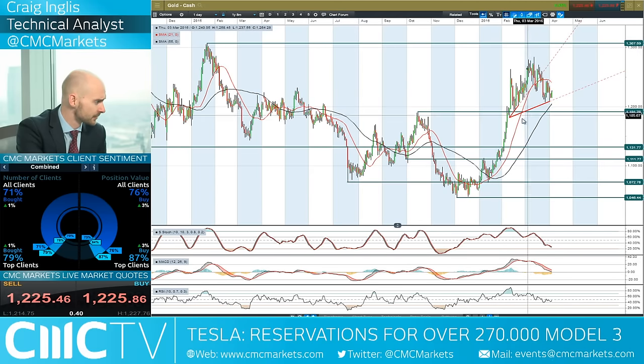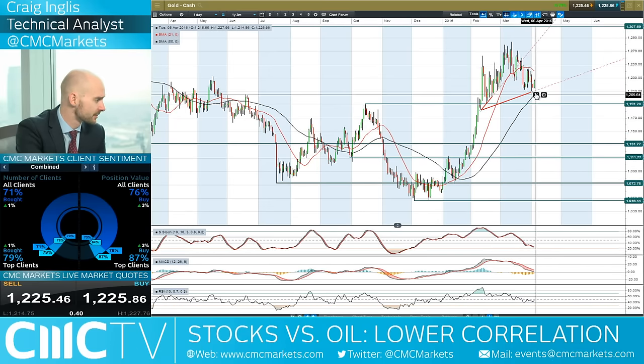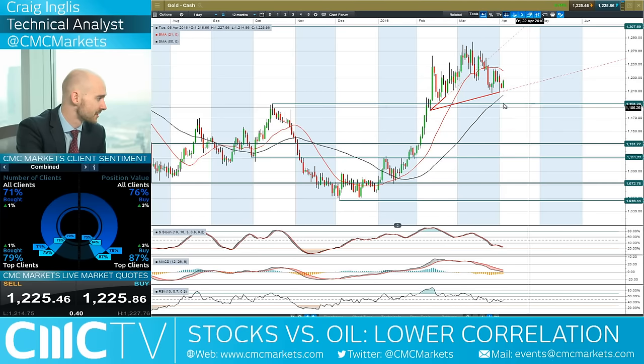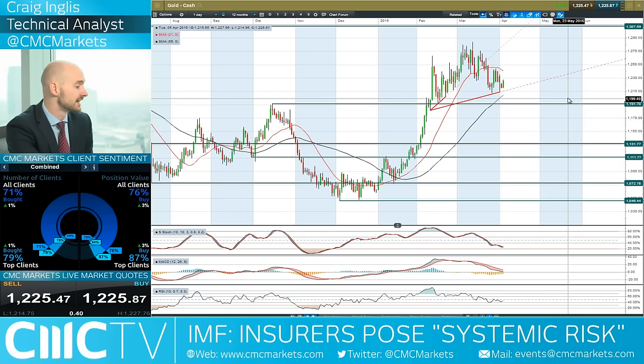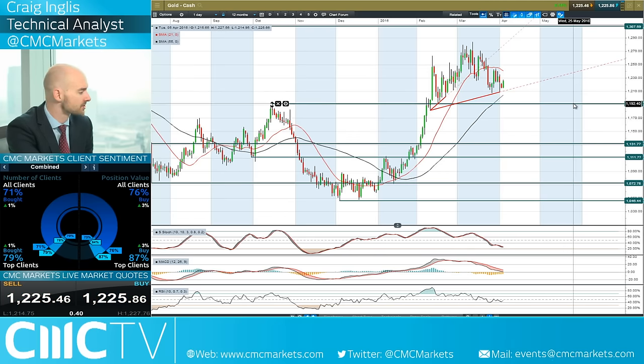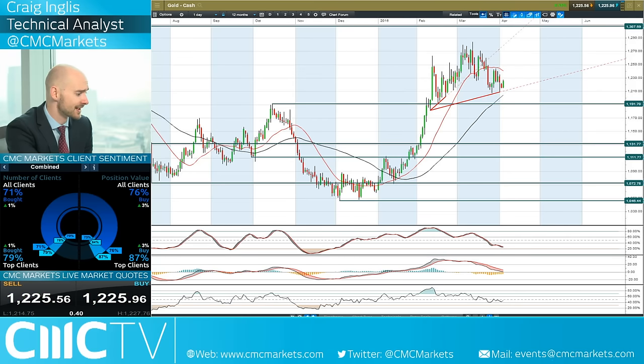Moving on to gold. Gold might be bouncing off this potential neckline of a head and shoulders formation right here. As discussed, gold is a little bit of a tough one to trade right now — we're in the middle of two moving averages, the 21-period right here and the 55-period right here. It's a decent move yesterday but it's hard to gauge the directional moves when you're looking at a less likely chance of a rate hike in the US — you would have expected more upwards momentum on gold but this has not happened. Nevertheless, 87% of CMC Markets clients are currently long, anticipating a move to the upside, but this does look a lot like a potential head and shoulders formation. Any break of this potential trend line could open up 1191 and then 1131 should that materialise.